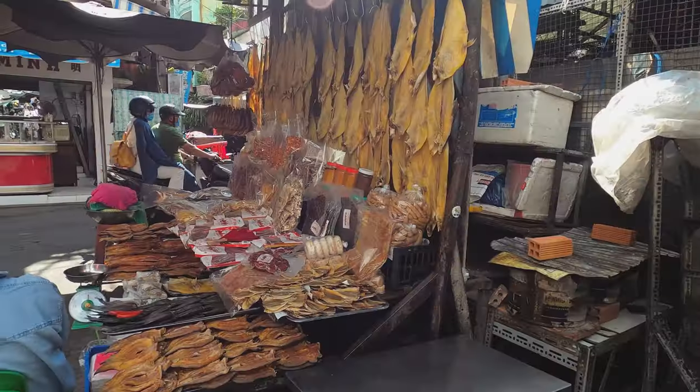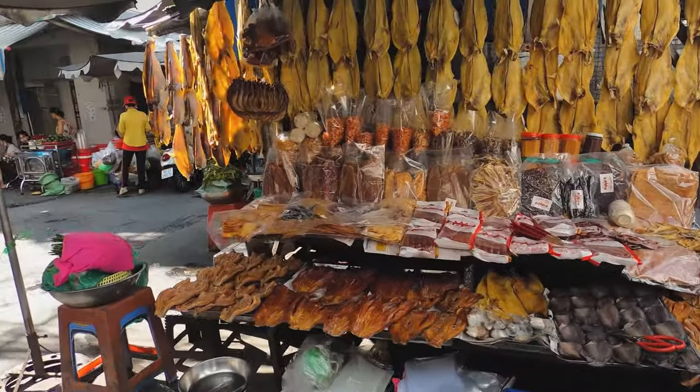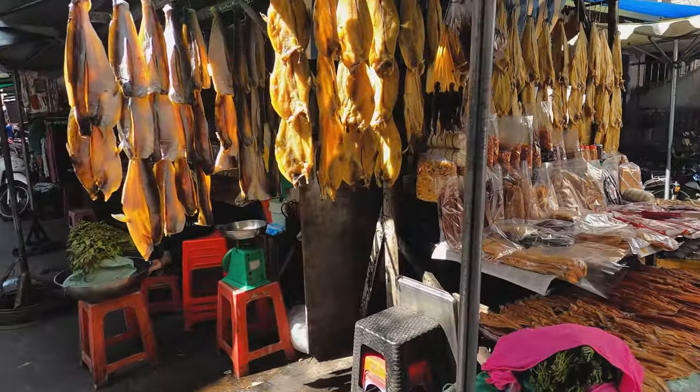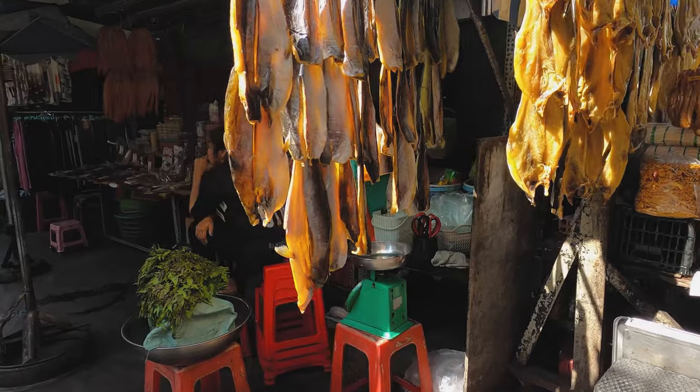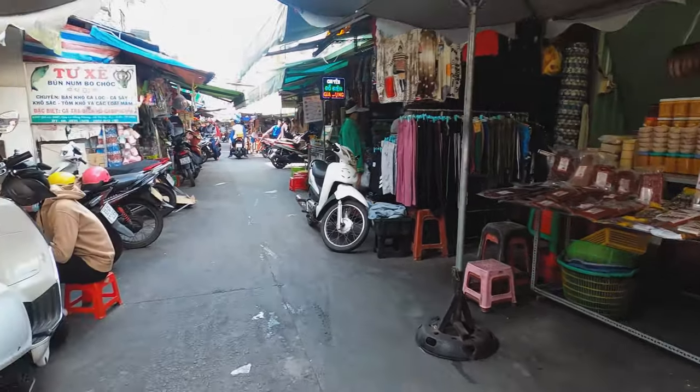Here they also sell many dried fish, dried frog, dried snacks, dried beef, dried chicken, and dried shredded meat. Dried fish and dried meat are a specialty dish in Vietnam — they're usually mixed with spices and then dried under the sun for days.